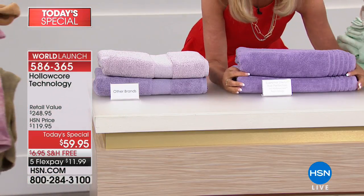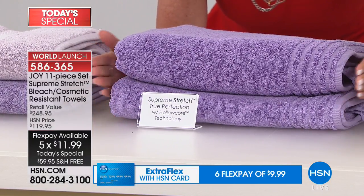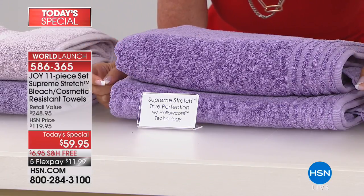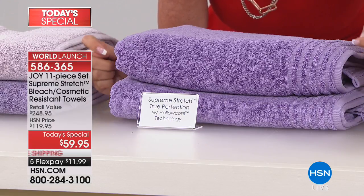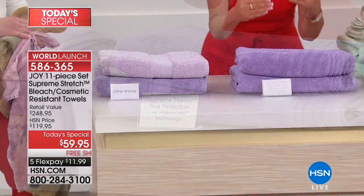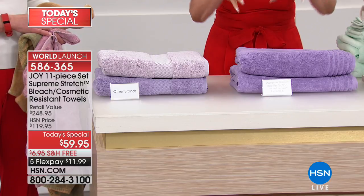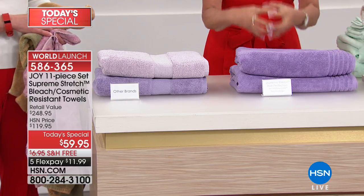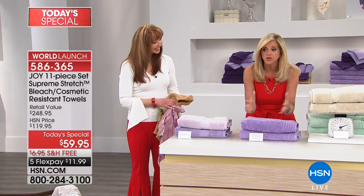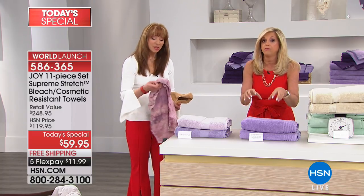We have here our True Perfection Supreme Stretch towel on the bottom, brand new. Above it is the washed and bleached towel. Not only is the color exactly the same — not a drop of fading ever — but look at how it blooms because of that hollow core technology. That proprietary spinning technology produces a yarn with a hollow core. It blooms, it dries faster, it's a lighter towel, it absorbs faster. This is truly the definition of when you hear people say the towels bloom — these towels bloom and blossom.